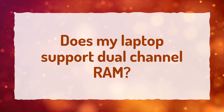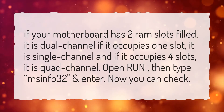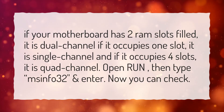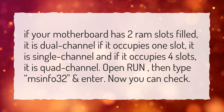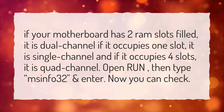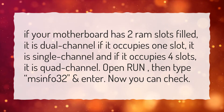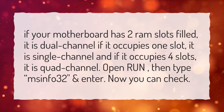Does my laptop support dual channel RAM? If your motherboard has two RAM slots filled, it is dual channel. If it occupies one slot, it is single channel, and if it occupies four slots, it is quad channel. Open Run, then type msinfo32 and press Enter. Now you can check.